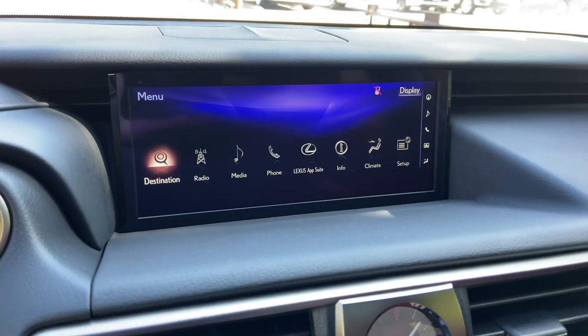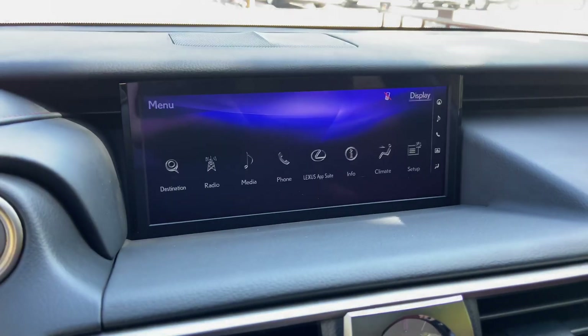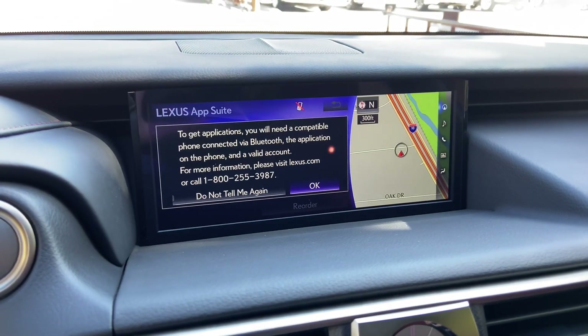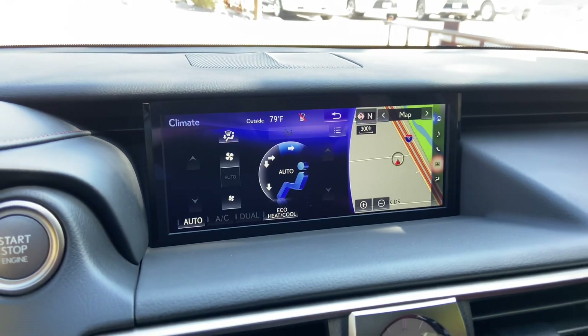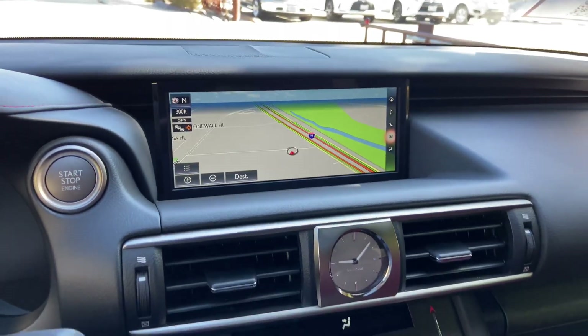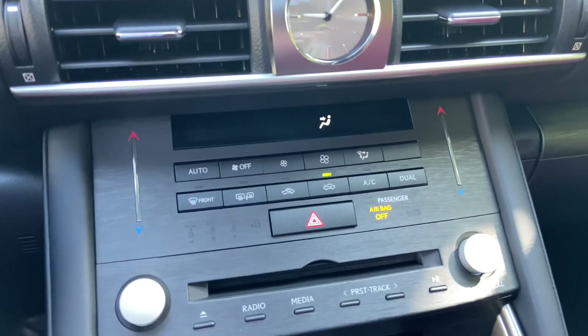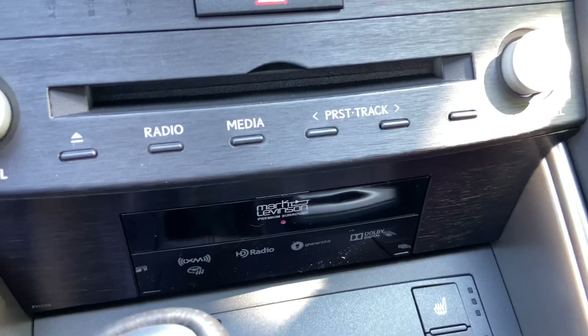For audio, we have access to AM, FM, and satellite radio, our Lexus Enform app suite, and climate controls. Below that, we have our analog clock with AC controls, CD player, radio controls, and our upgraded 15-speaker Mark Levinson audio system.